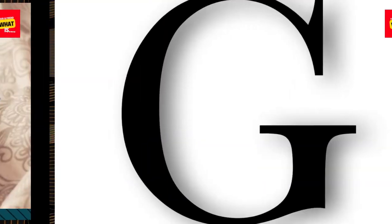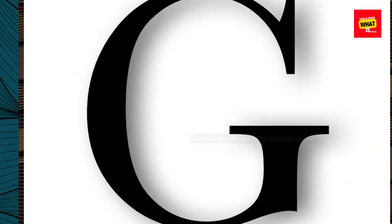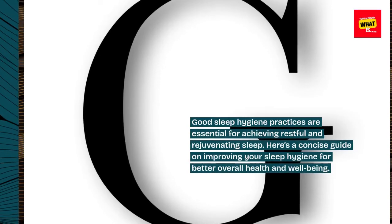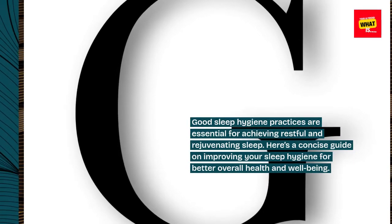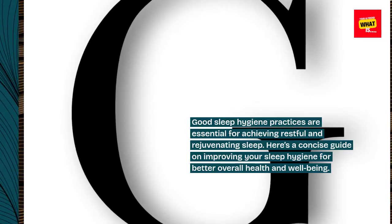How to improve your sleep hygiene. Good sleep hygiene practices are essential for achieving restful and rejuvenating sleep. Here's a concise guide on improving your sleep hygiene for better overall health and well-being.